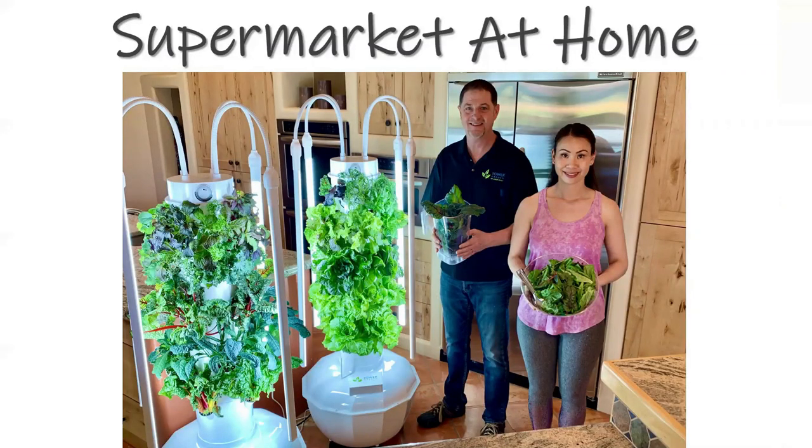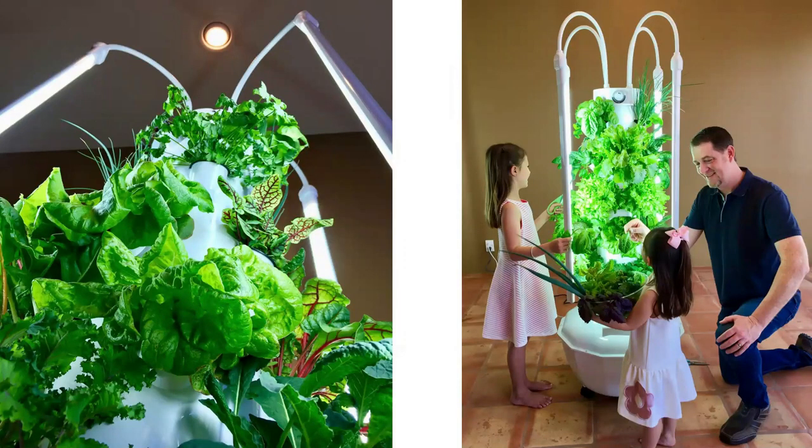Jessica and I really love being able to have a supermarket at home right there in our own kitchen, growing year-round indoors — it's so fun and enjoyable, especially if you have kids. Our kids were born into tower gardening, that's all they know, and they absolutely love it. It's a scientifically proven fact that kids who grow their own fruits and vegetables eat more of them, because it's fun and simple. It's the iPhone of gardening.